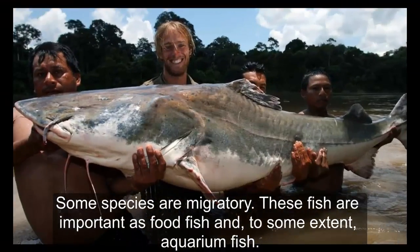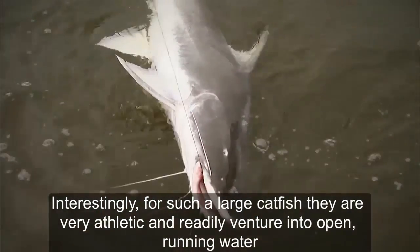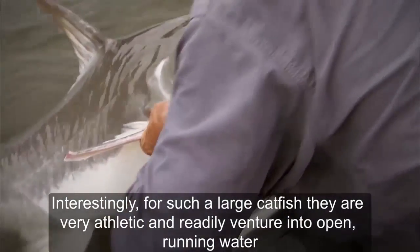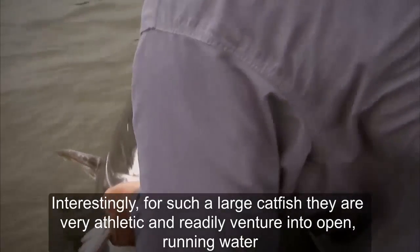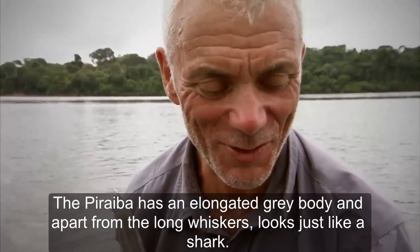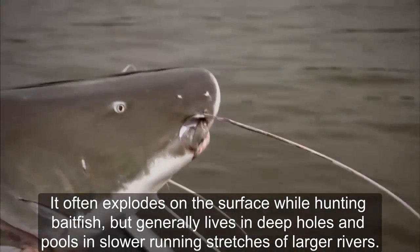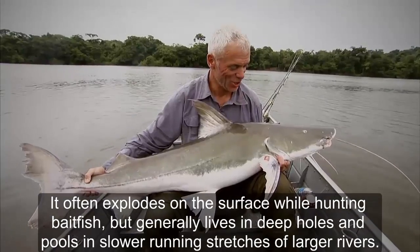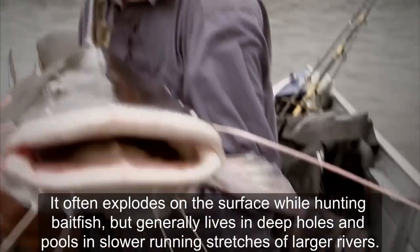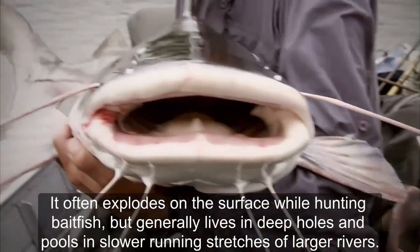Some species are migratory. These fish are important food fish and to some extent aquarium fish. Interestingly, for such a large catfish, they are very athletic and readily venture into open running water. The Piraíba has an elongated gray body and, apart from the long whiskers, looks just like a shark. It often surfaces while hunting baitfish but generally lives in deep holes and pools in slower-running stretches of large rivers.